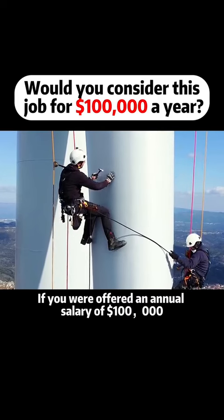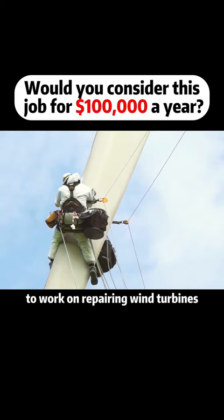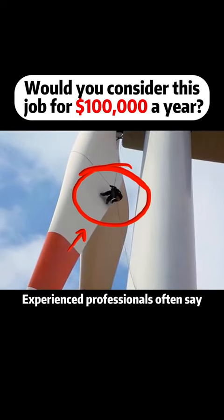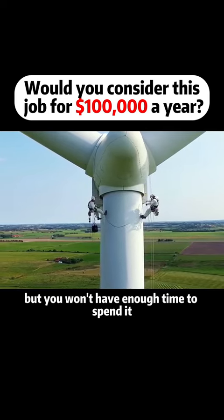If you were offered an annual salary of $100,000 to work on repairing wind turbines, would you accept? Don't get too excited — this job is not easy. Experienced professionals often say you might make money, but you won't have enough time to spend it.